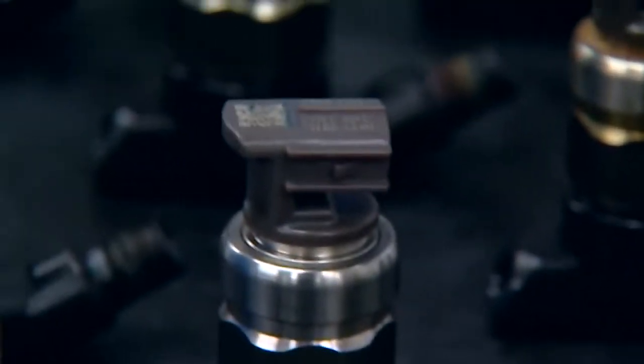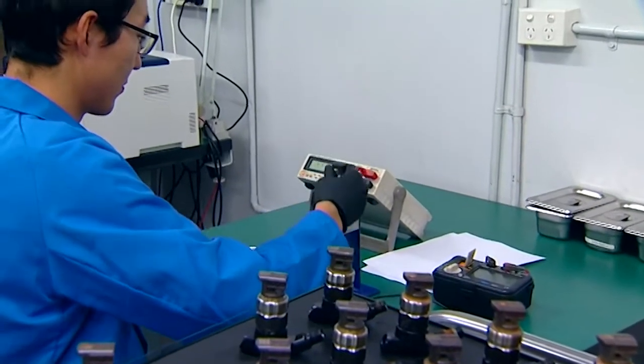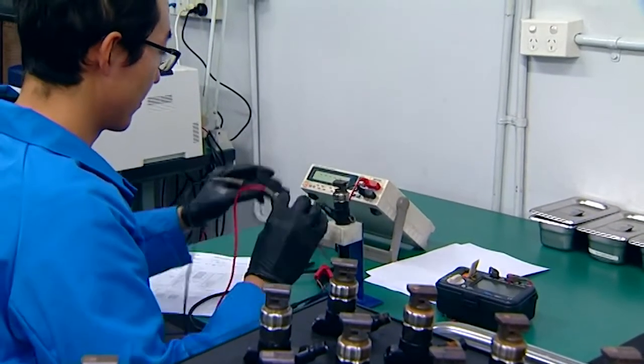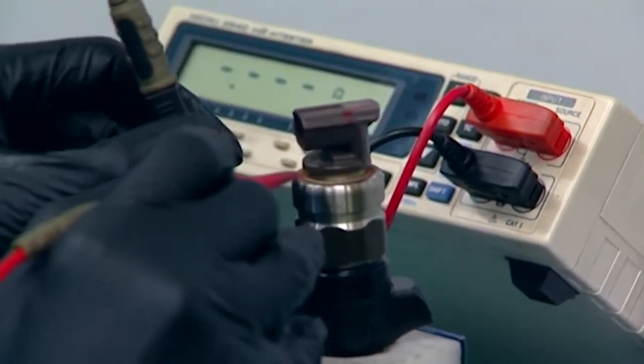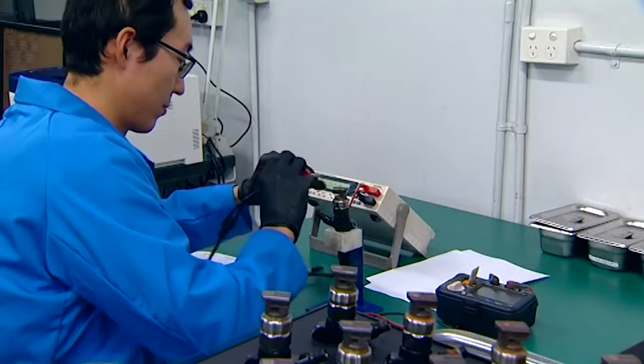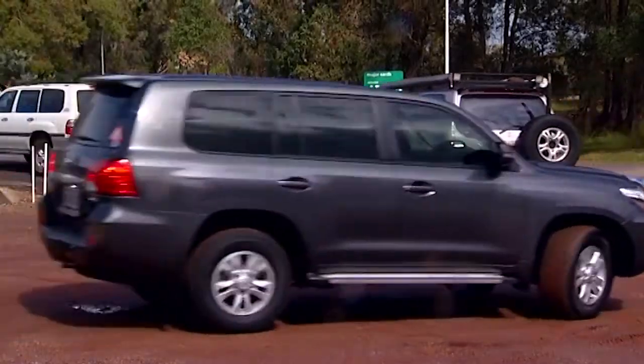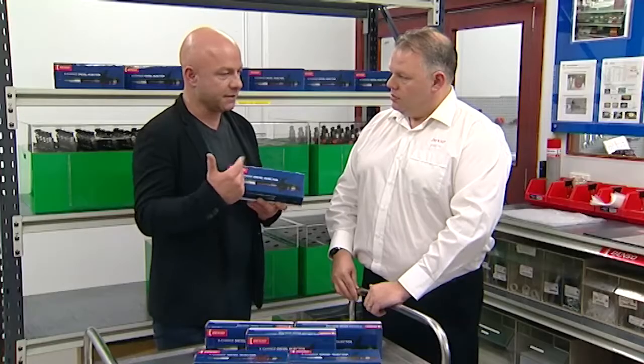Is an injector that's been remanufactured as good as a new one? Well, definitely in the case of the Denso injectors — we're remanufacturing back to the original equipment standard. It's crucial for us as a company that we uphold those standards as an OEM supplier, so that anything we do as an aftermarket repair must be up to that OEM standard. OEMs are original equipment manufacturers, so depending on what sort of vehicle you drive, nine times out of ten it's got some sort of Denso component in there.